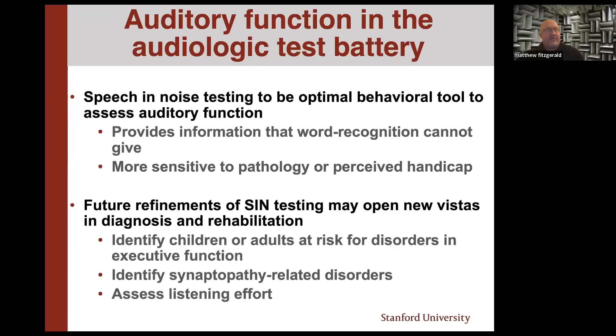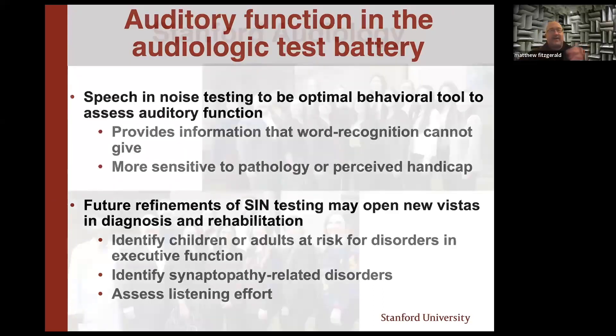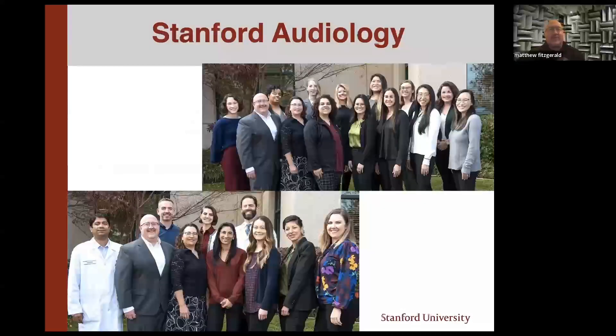In closing: we need to pivot away from only focusing on threshold and focus on function as well. The optimal way to look at function is speech-and-noise measures — it gives information that word recognition cannot, and it's more sensitive to pathology. Hearing loss affects people in myriad and profound ways — cognitive decline, language delay, and all sorts of things. We can use these measures to have a data-driven way to flag children or adults at risk for executive function issues, to potentially identify synaptopathy without requiring an ABR, and to get good measures of listening effort. Thank you to my amazing staff of audiologists at the Ear Institute, on both the pediatric and adult side.